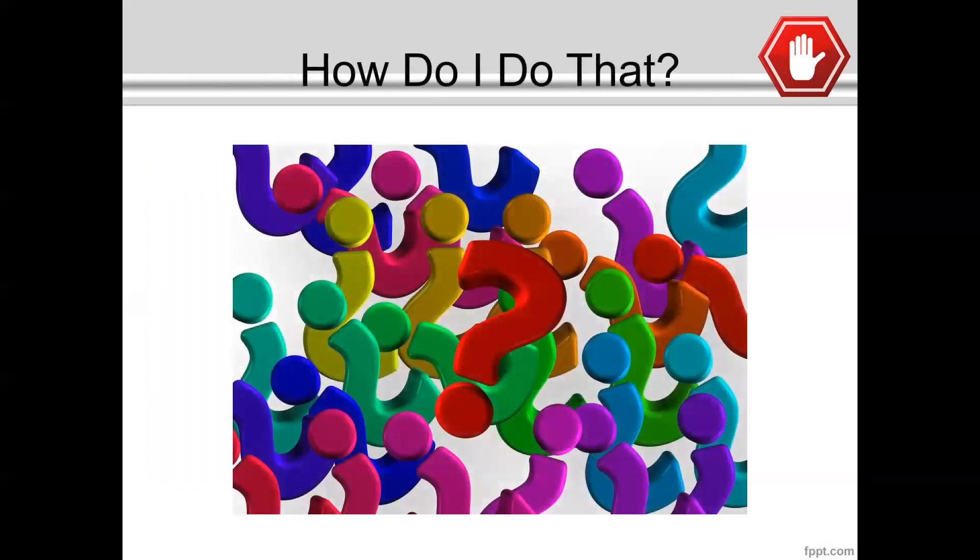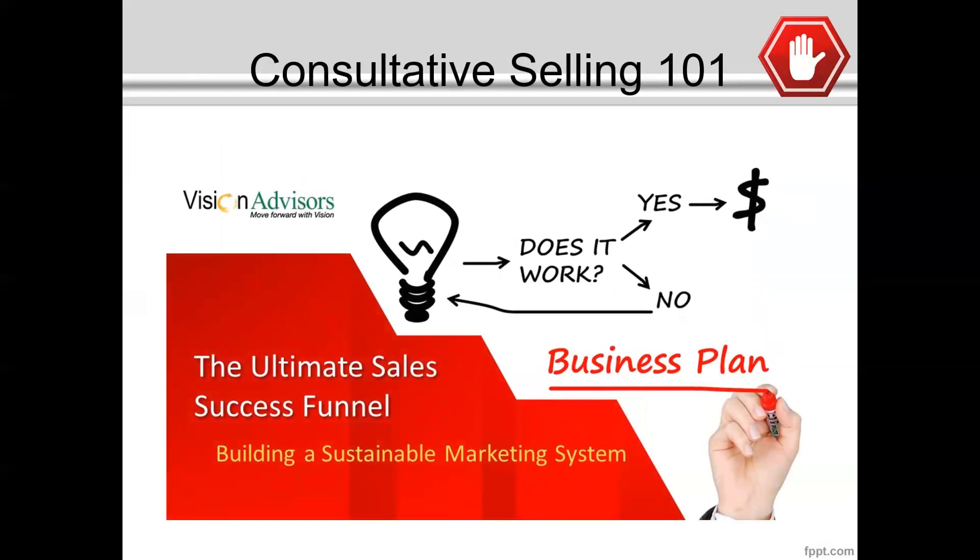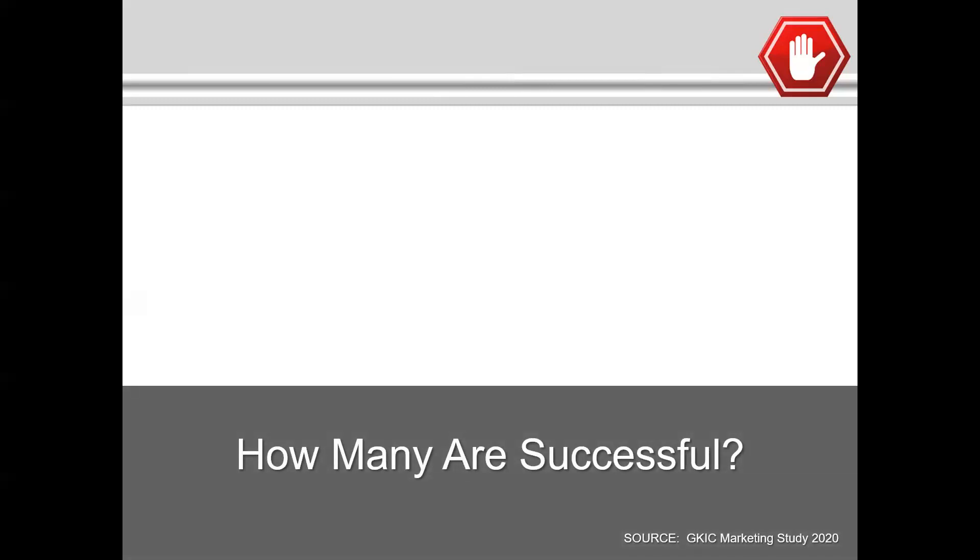The big question rolling around in your head is — how do I do that? Well, that's where we at Vision come in. We're going to be introducing in the month of October a new course in our Vision Sales Academy. This is an opportunity for you to learn how to transition to become more consultative in your practice. We're going to share Consultative Selling 101 — what we call the ultimate sales success funnel. We're going to show you how to build a sustainable marketing system that allows you to grow your practice, looking at a study done by GKIC Marketing this year on the most successful people in the financial services industry.